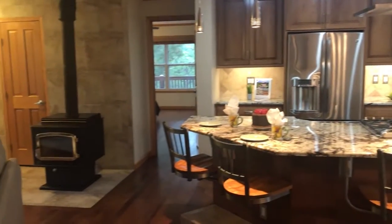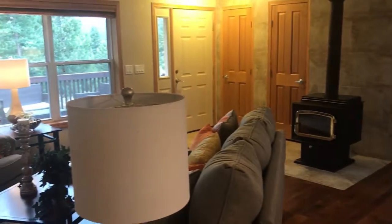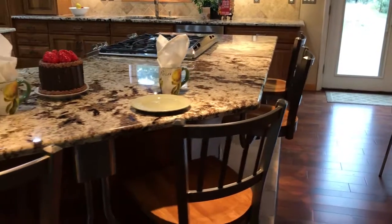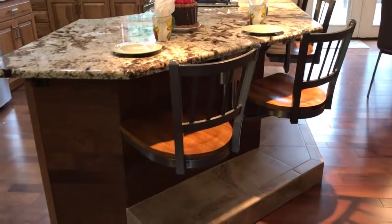It has custom-made Amish cabinetry, GE Profile stainless steel appliances including a double oven and oversized cooktop, and what I really love is this island that has unique cantilevered bar stools that tuck underneath the granite when they're not in use.